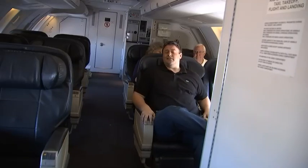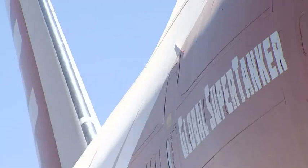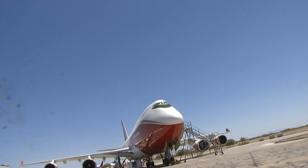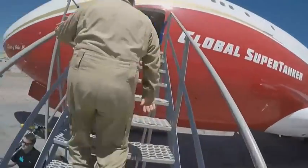I'm sitting in the first class cabin of a 747, but it's a 747 that you've never seen before. This isn't your typical jumbo jet. This is the Global Super Tanker. We're taking this airplane and doing all the things that Boeing never designed it to do. Call it the next-gen firefighter.